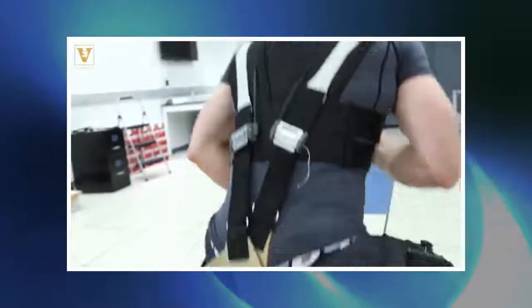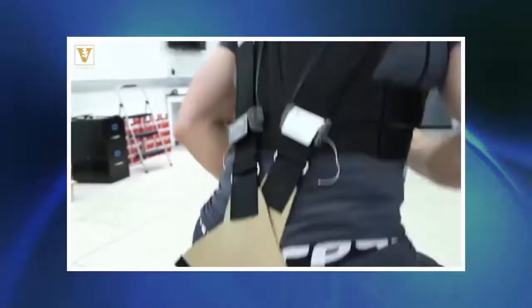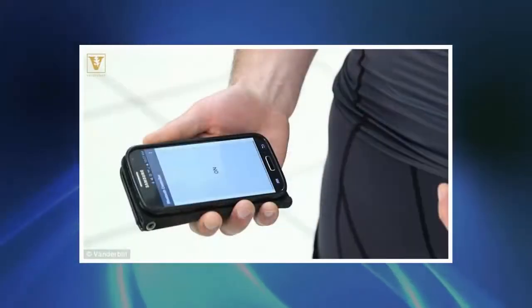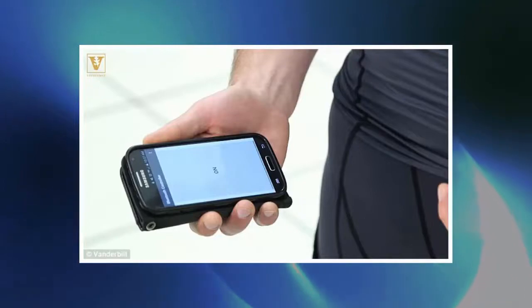More than one in two adults suffer low back pain in their lifetimes, and the condition is estimated to cost billions in healthcare and lost productivity every year. Lead researcher Carl Zelik, an assistant professor of mechanical engineering, started exploring wearable technology solutions after suffering back pain himself from repeatedly lifting his young son.